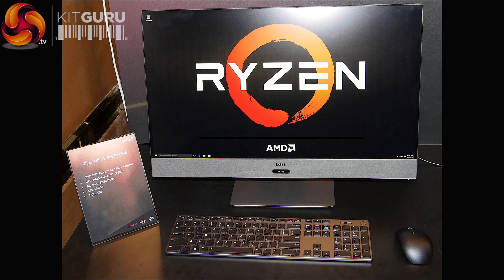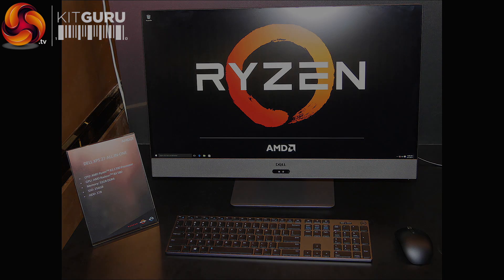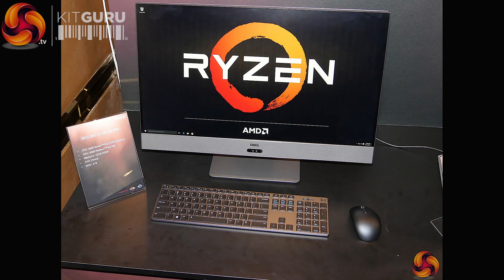Eight cores, up to RX 580 graphics, inside an all-in-one PC. That's mighty impressive — an iMac-esque thing. Let's not give Apple any credit here, this is good engineering by Dell.